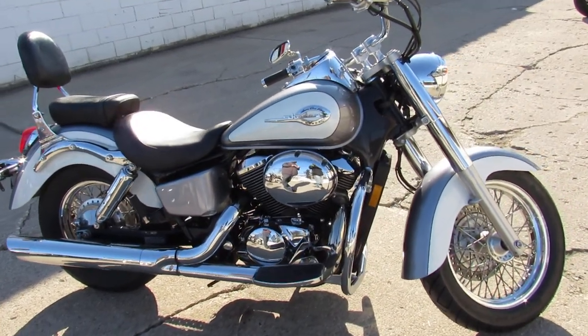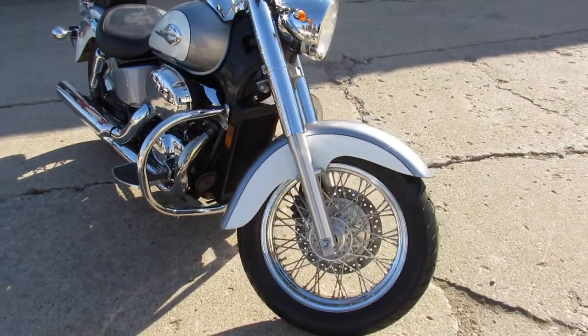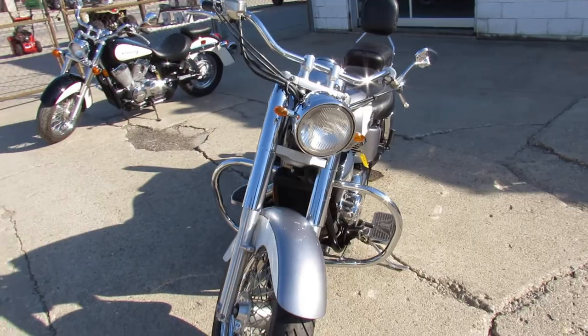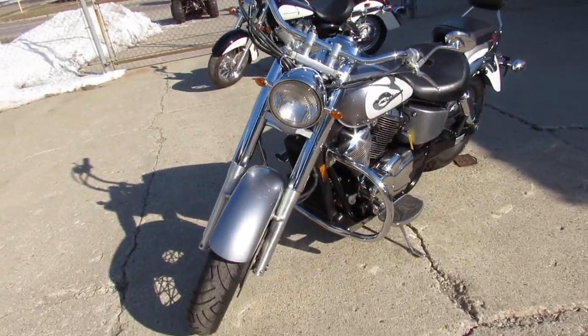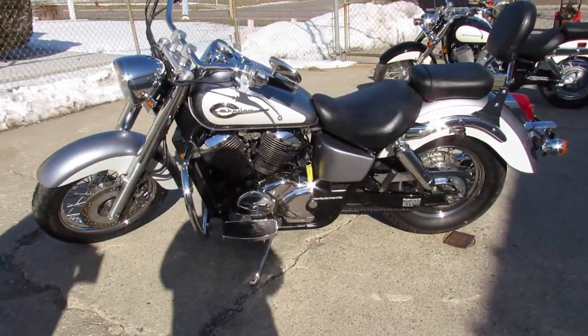Hey guys, ApprovalPowerSports.com here doing some videos on the used cruisers. Got an '01 Honda Shadow 750 for sale here. Only $22.99. Check out this American Classic Edition Shadow 750 in the two-tone liquid silver and pearl white paint.